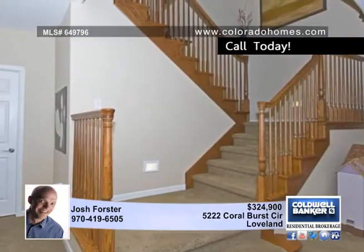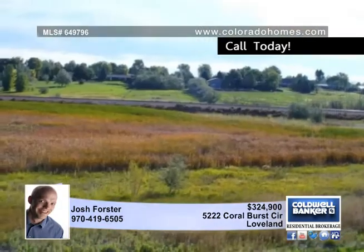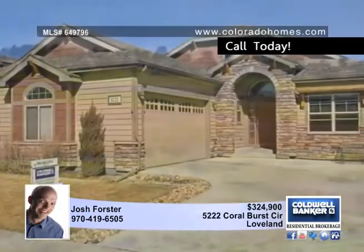This home backs to open space and the neighborhood pool is included in the HOA. You'll love the easy access to both Loveland and Fort Collins.